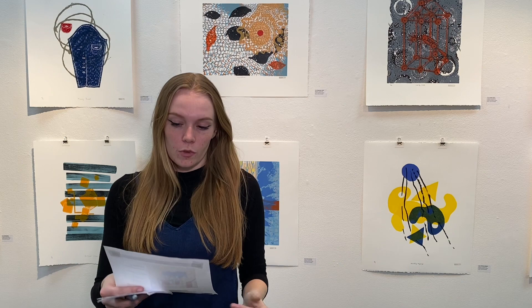The show runs from April 1st to May 11th, and all original prints are for sale at $145 unframed. You're invited to come take a closer look at all of the prints.